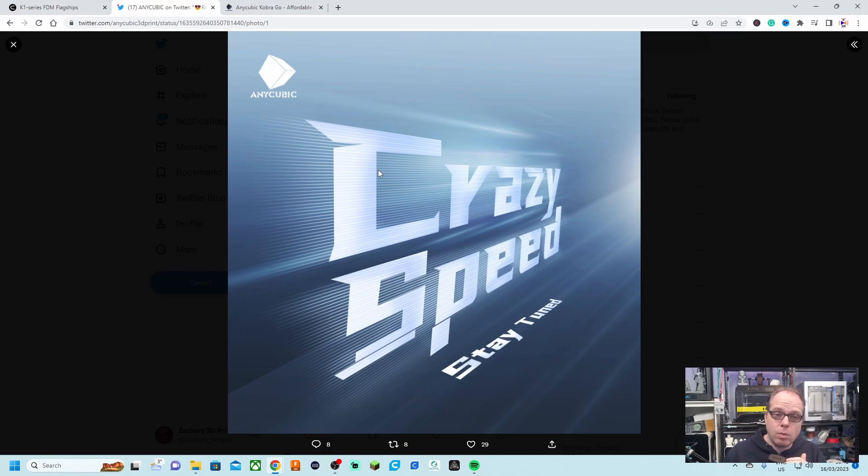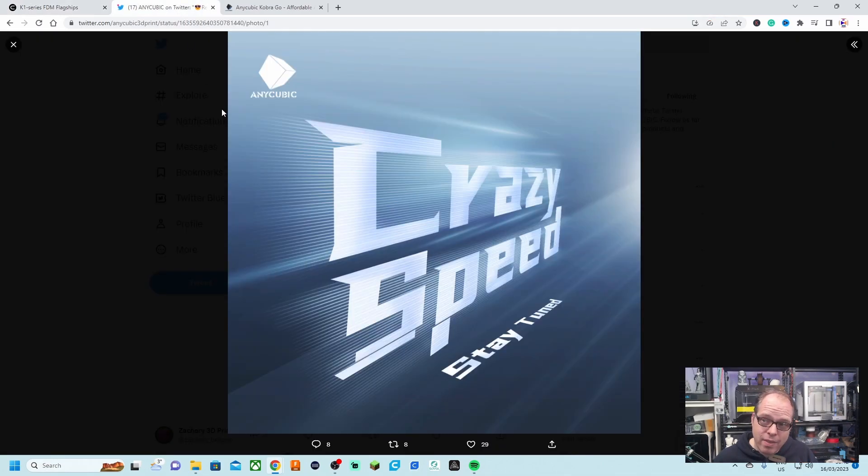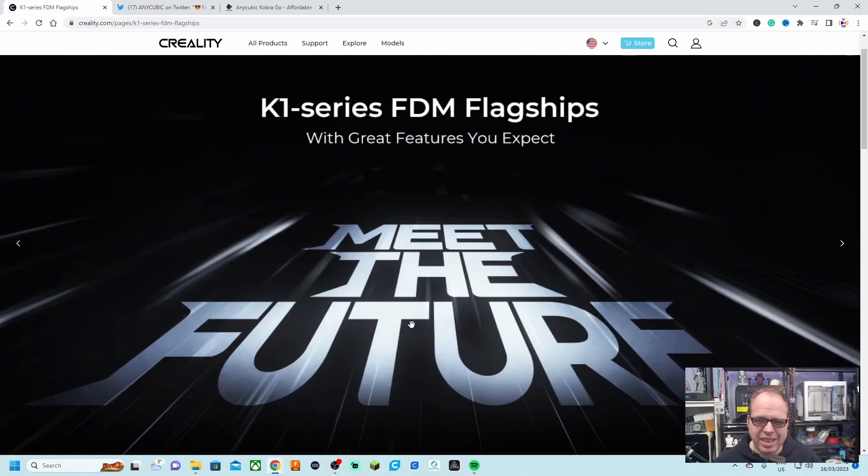Is Anycubic going into a battle with Creality? The announcements came at pretty much the same time. In less than a week, two companies came with very similar font styles — if you look at both teasers, they are very, very similar. A little bit different, but 'speed,' 'be fast,' 'meet the future' — it looks very similar. If I get more information about either of these printers, I'll make a closer look video going through all the features and goodies.